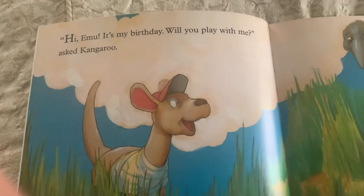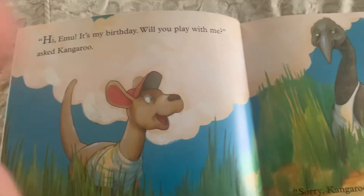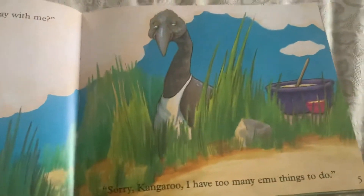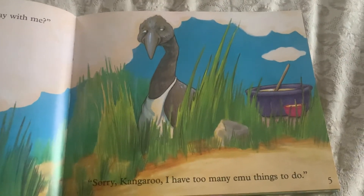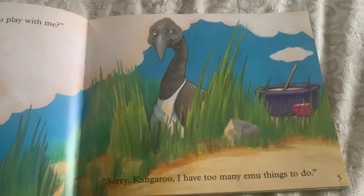Hi emu, it's my birthday. Will you play with me? asked kangaroo. Sorry kangaroo, I have too many emu things to do.